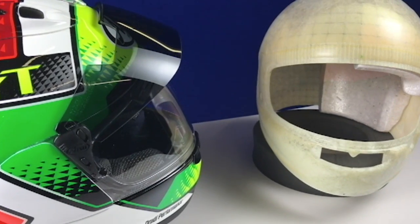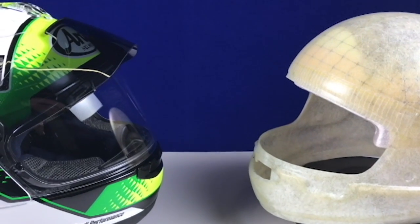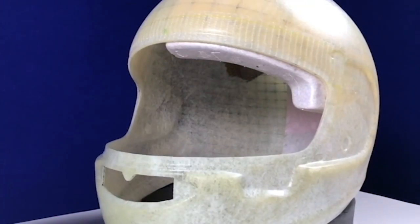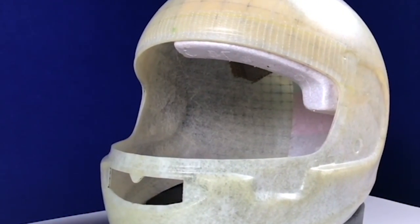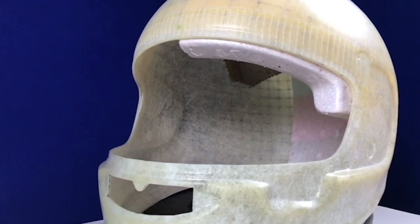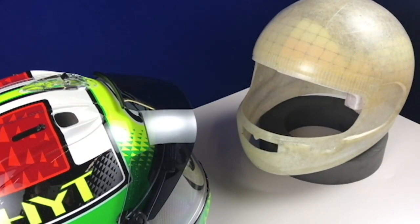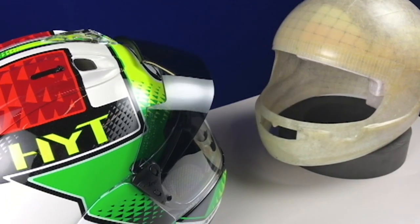The Pro Shade System advances Arai's pursuit of gains in protection by not compromising the integrity of the shell. Rather than an internal sunshade, which cuts into the EPS liner or shell, Arai engineered the Pro Shade to be outside of the helmet. The Pro Shade is also frangible, so the helmet's glancing off ability is preserved.